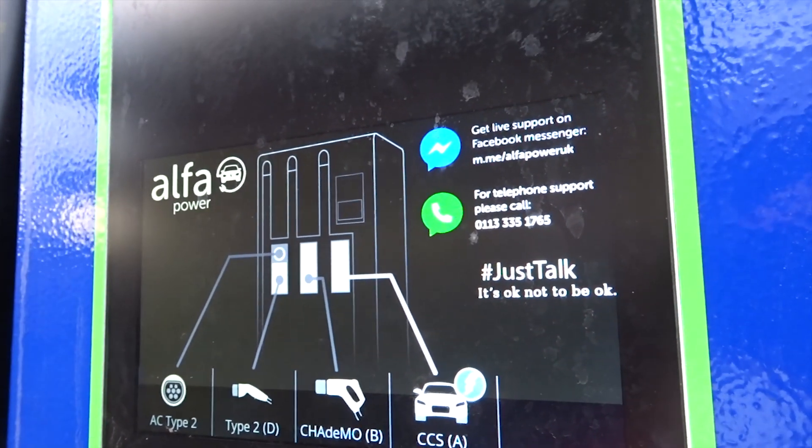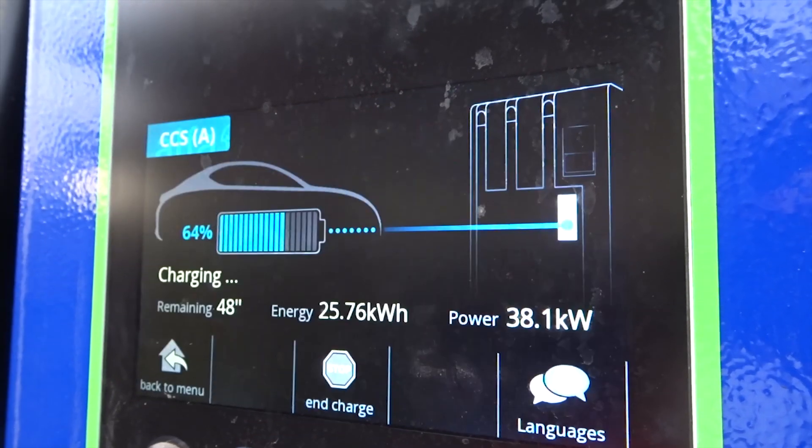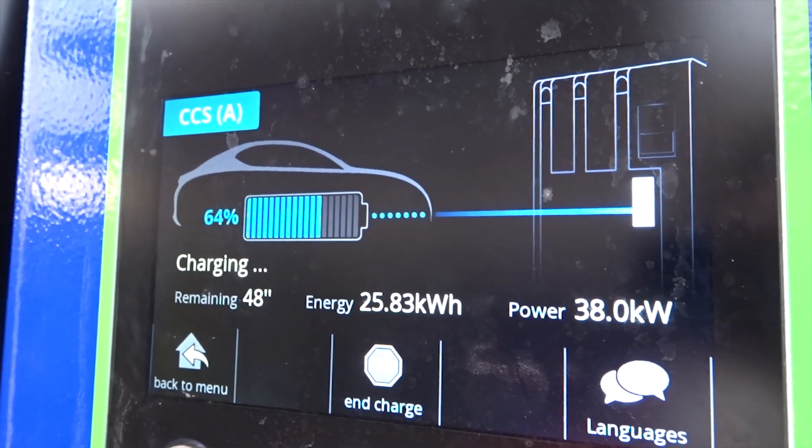It's been about 20 minutes since I filmed at 31%. I'm currently still pulling about 38 kilowatt at 64%. That's not too bad going.